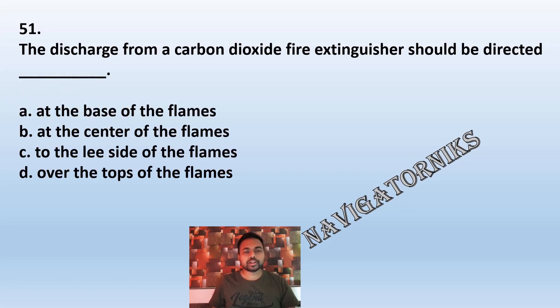Question 51: The discharge from a carbon dioxide fire extinguisher should be directed: A: at the base of the flame. B: at the center of the flame. C: to the lee side of the flames. D: over the top of the flame. The correct answer is A: at the base of the flame.